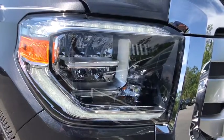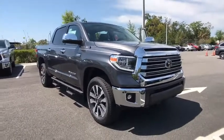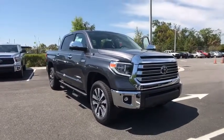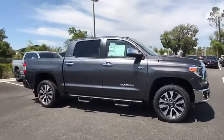The 2018 Toyota Tundra has a number of unique features useful for those using it as a work truck, including extra-large door handles, a deck rail system, and an integrated tow hitch.